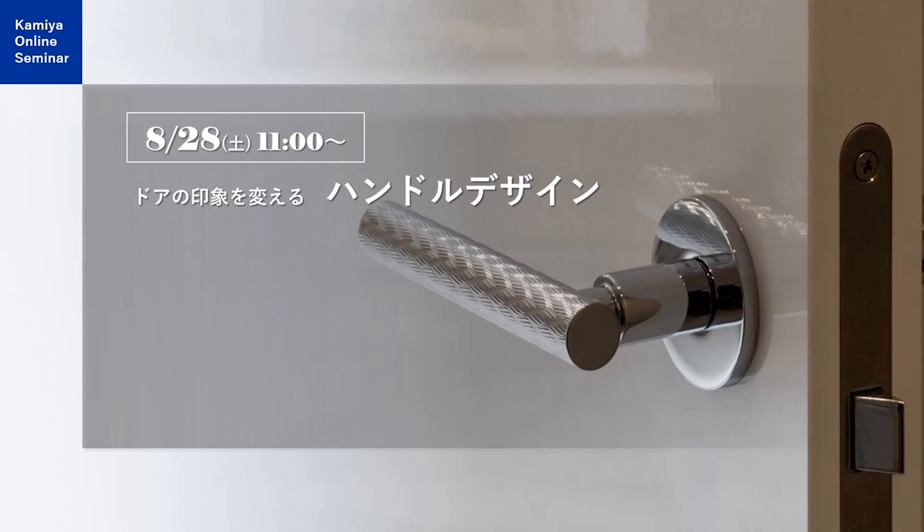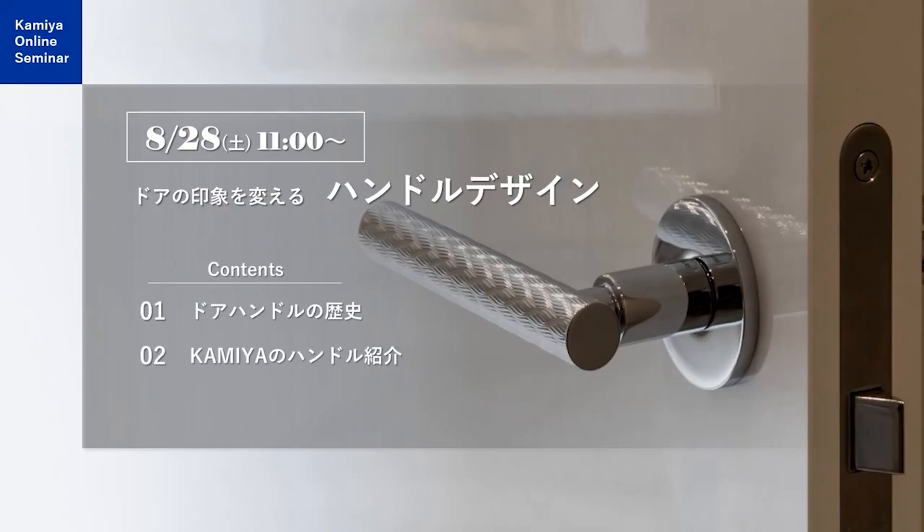今回は「ドアの印象を変えるハンドルデザイン」と題しまして、ドアハンドルにスポットを当てたセミナーになります。コンテンツは3つの構成で、1.ドアハンドルの歴史、2.神谷のハンドル紹介、3.ハンドルをドアメーカー別に比較、となっております。神谷のドアハンドルのこだわりをお伝えします。